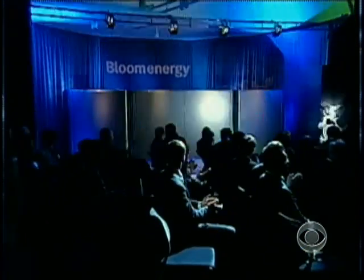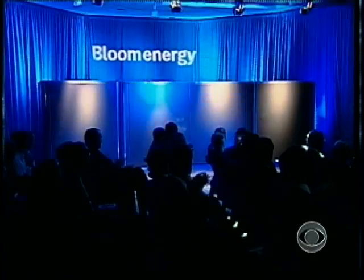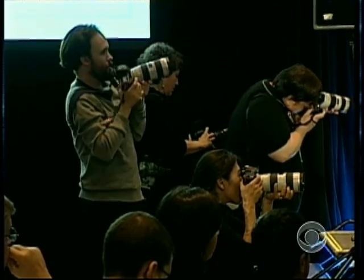Seldom has the unveiling of a gray box the size of a parking space been surrounded by such hype. "It's my baby, isn't she beautiful?" But its inventor says what's inside the box can supply the world with clean, cheap energy.